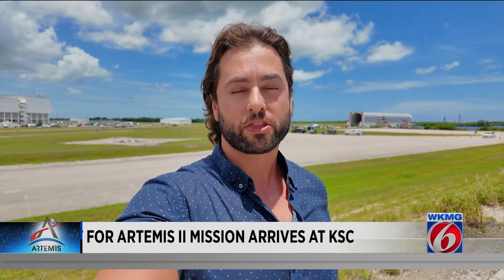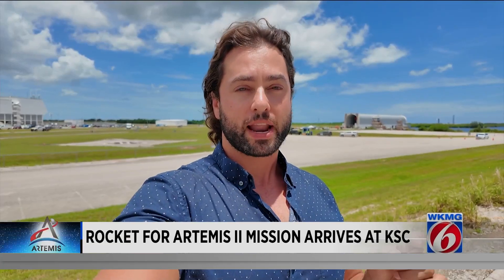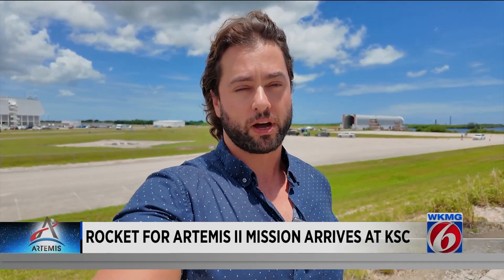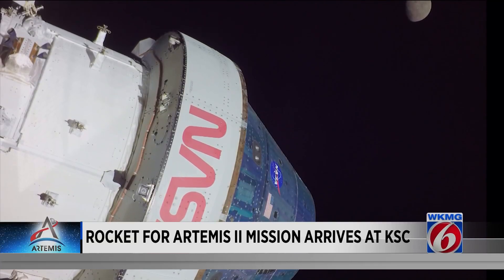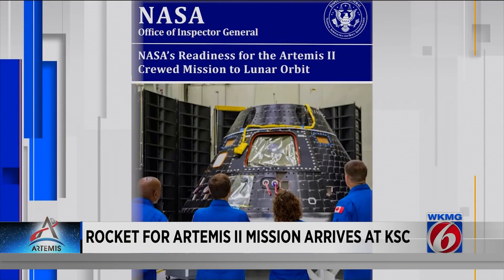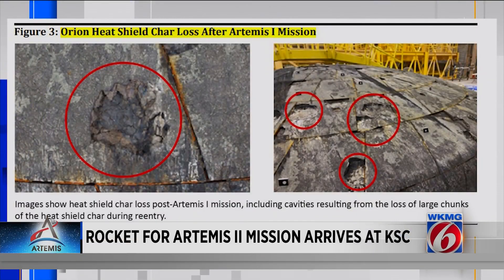You might be aware the entire Artemis program is very delayed and very expensive. But now there's another major issue that's popped up, and it's not with the rocket — it's with the crew's capsule on top. In May, I told you about how in a new Inspector General report, NASA still hadn't figured out why the Orion's divoted heat shield got so badly damaged during re-entry of Artemis 1.